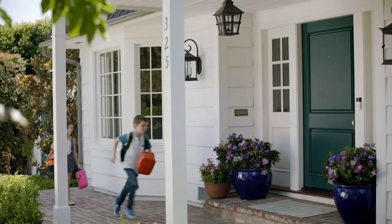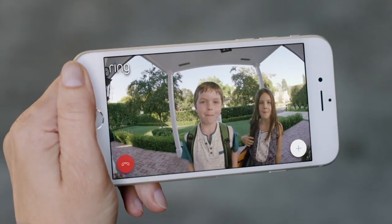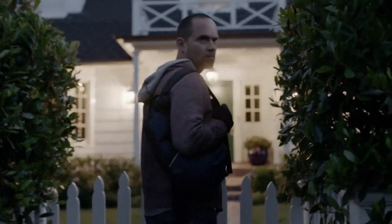Any time, from anywhere, Ring keeps you connected to the things that matter most. Hi, Mom! Hey, you guys. Text me what you want for dinner. Okay. Home security starts at your front door.